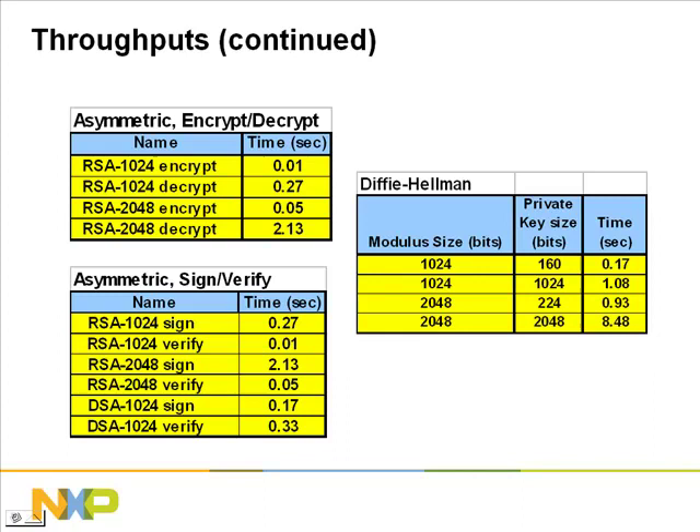These tables show the throughput of an algorithm on the LPC-2000 microcontroller running at 60 MHz. However, in this table, the throughput is shown as a time for a single operation, not as a data rate. This is because in most cases, you will only perform a single asymmetric operation on any message, no matter what the size of the message. The throughputs are shown for different size keys, and as you can see, the larger the key, the longer the time. For example, RSA with a 1024-bit key encryption takes 0.01 second, whereas RSA 2048-bit encryption takes 0.05 seconds. These times will also increase if the controller is running some user code simultaneously, as this data is shown with the algorithm running on its own.